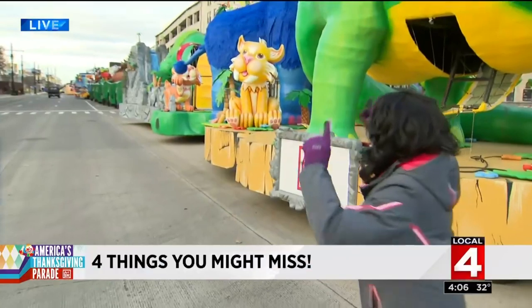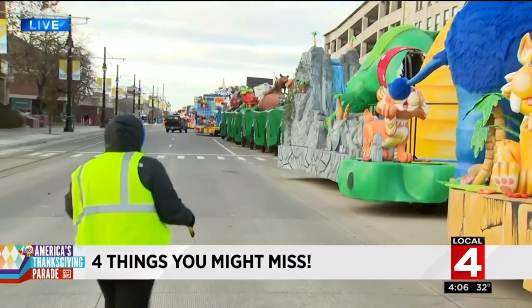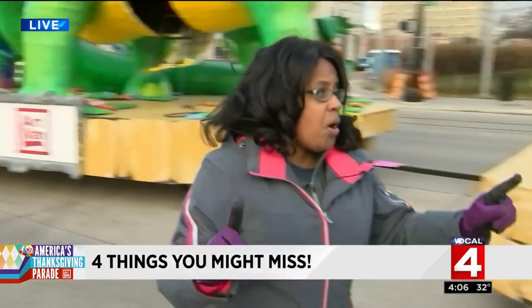So first of all, think of Woodward Avenue between the DIA and the Detroit Historical Museum — this is ground zero for fun. You can see this is the staging area, and there's a lot that has to be done before the big show tomorrow.